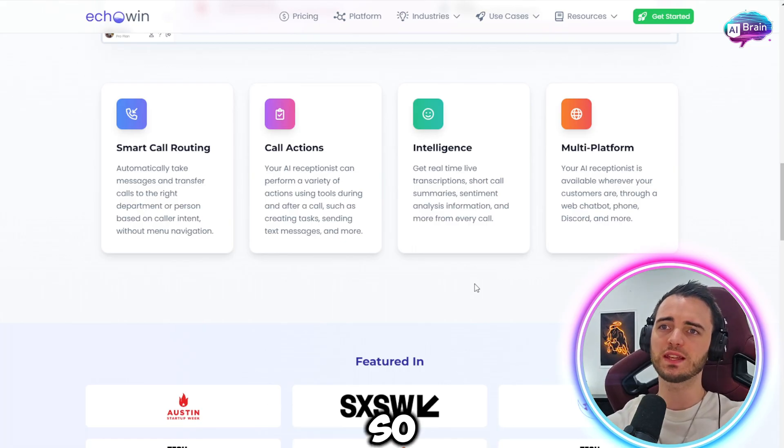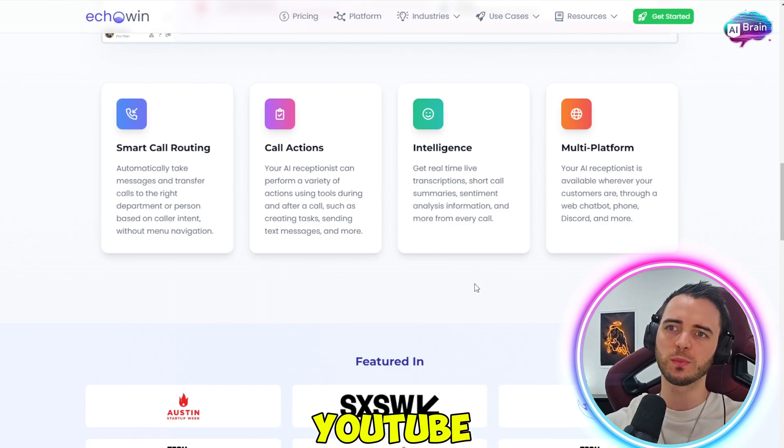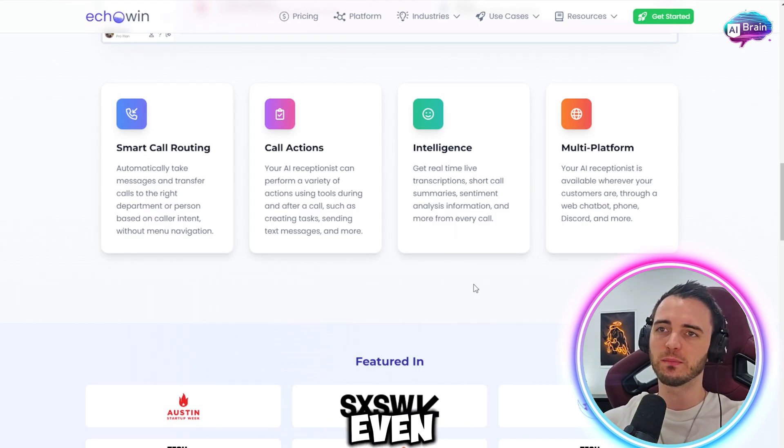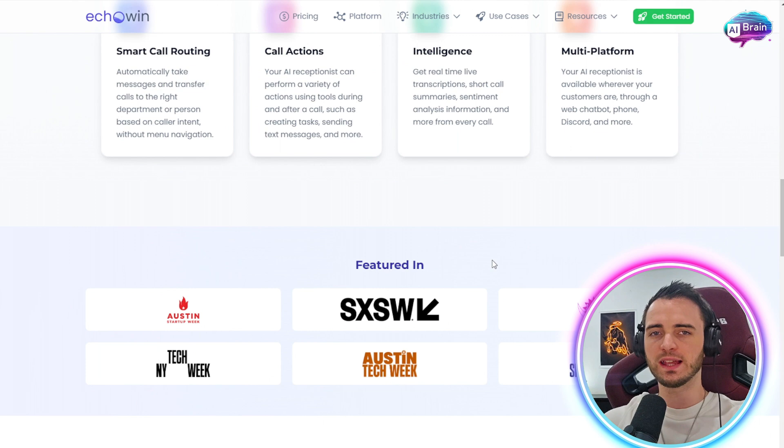Echo Win is also multi-platform. The AI receptionist will be available wherever your customers are — whether it's on YouTube, email, web chatbot, phone, Discord, and even more. They use APIs to cater to all of that and really just run your business from the customer end.